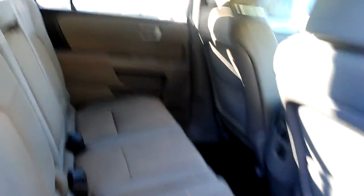Let me show you a little of the interior. It is eight-passenger seating. Here's a shot of the dash.